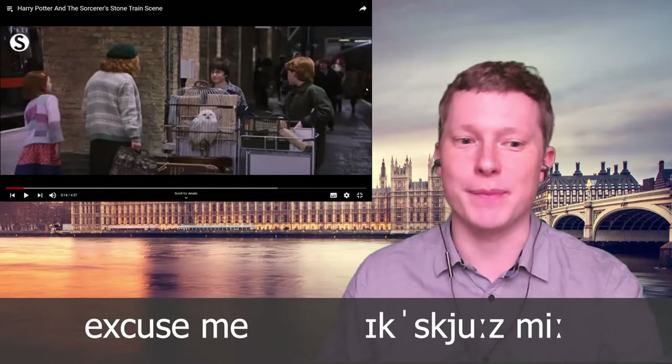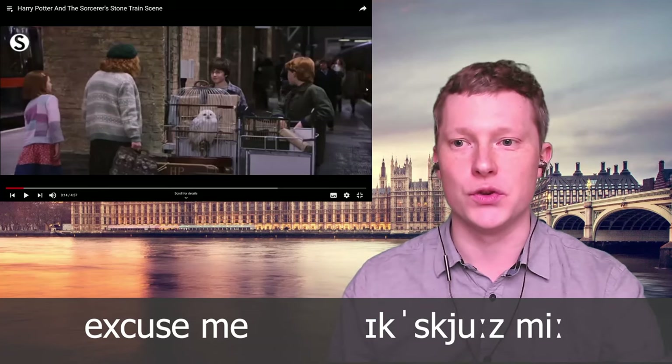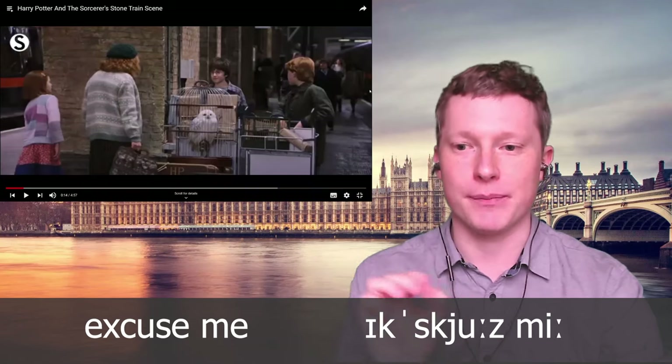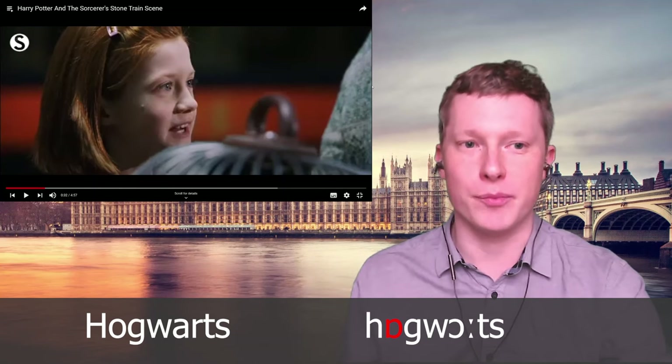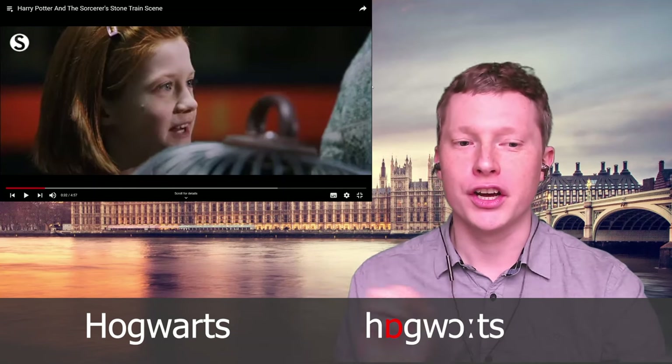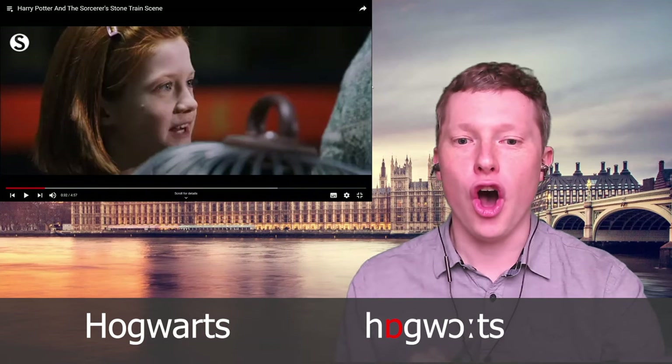Notice the way he says 'excuse me' — even though 'excuse' starts with the letter E, it's actually pronounced 'excuse'. We stress the 'excuse' part: 'excuse me'. Then he asks how to get onto the platform, and the mother mentions Hogwarts. Notice the way she says 'Hogwarts' — this uses a very British sound: 'hog', 'Hogwarts'. In American English it would be 'hog', but in British English it's 'Hogwarts'.